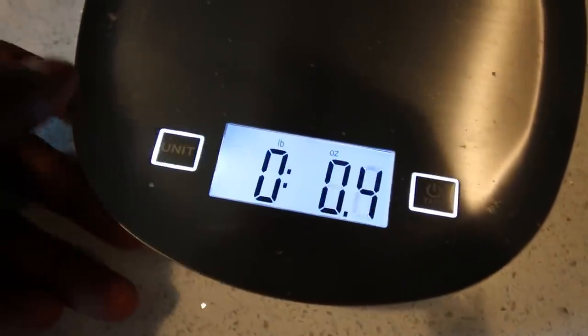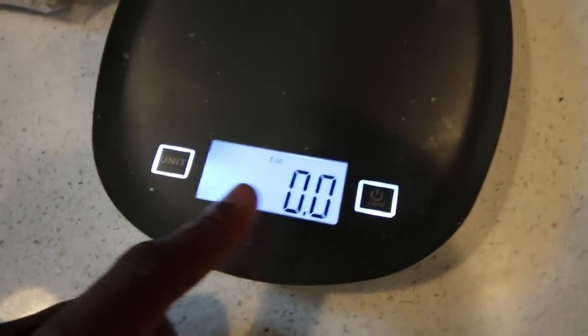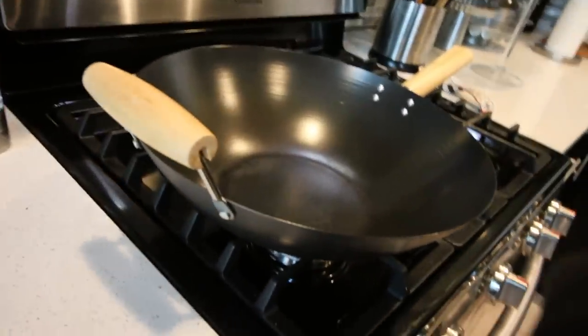You can measure in ounces up to a pound, then milliliters — which I rarely use — and grams, which I use a lot as well. I use ounces mainly for my protein sources and carb sources, but not necessarily for vegetables, because to me vegetables are like a free food — barely any calories. I'm going to measure out about six ounces of ground turkey and then two cups of white rice and a serving of broccoli, and we're going to cook it in the wok.